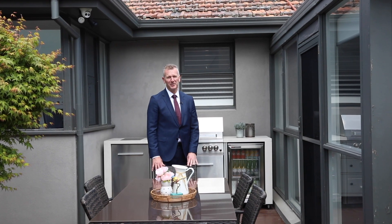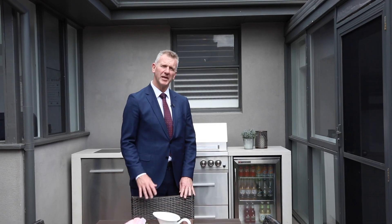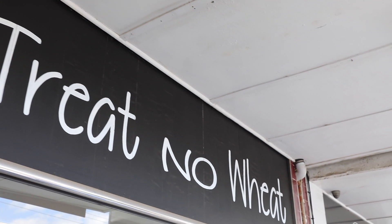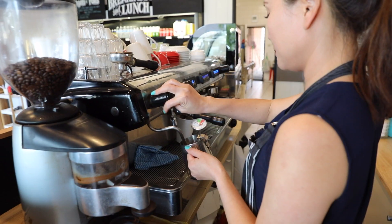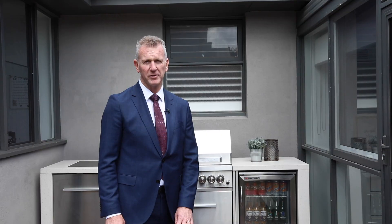Well there you have it — 93 Devon Street, Cheltenham. I hope you've enjoyed the home as much as me. I'm just about to head off on my short stroll just around the corner to Treat No Wheat at the Follett Road shops. I look forward to meeting you at one of the many open for inspections — look online for one that suits you the best.